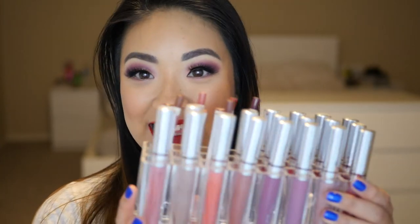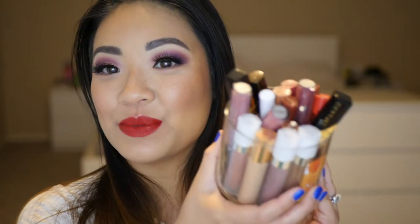Hey guys! Welcome back to my channel. Happy New Year! So with the new year, I have decided to declutter a lot of my things that I just don't use anymore, and I am finding that I have a lot of lip products that I need to get rid of. So today's video is going to be a lipstick declutter. If you guys want to see what lip products I am going to get rid of, then please just keep on watching.